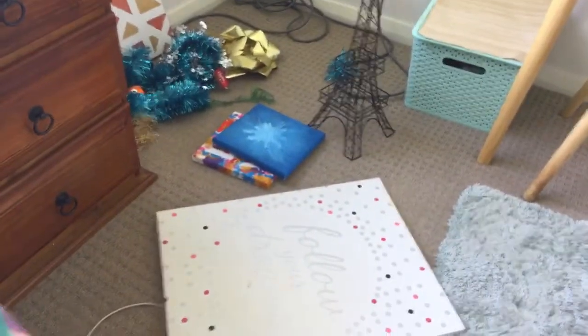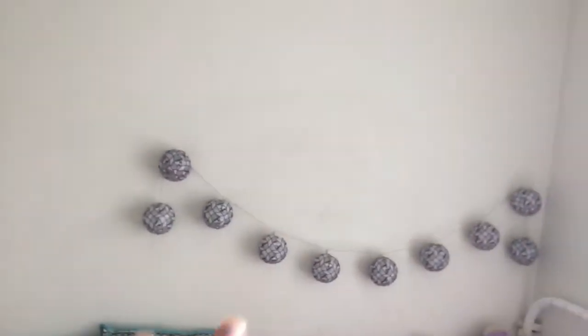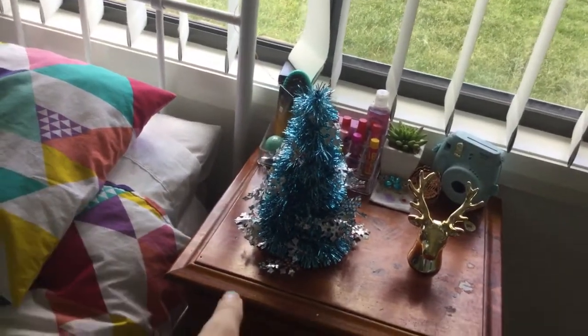I'm actually going to wrap the pictures last, so I'm going to put up the normal ones first. I already put up these bead thingies around my wardrobe, and now I'm going to put up some tinsel on those lights. I've also put a Christmas tree there again.